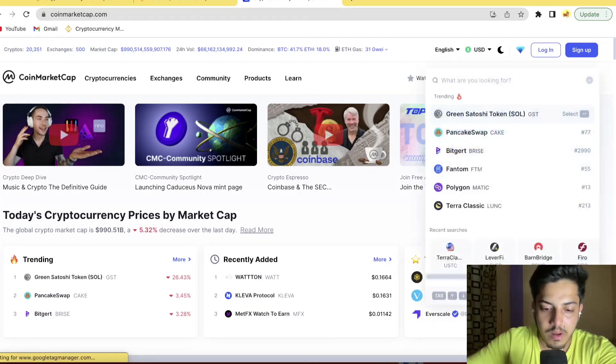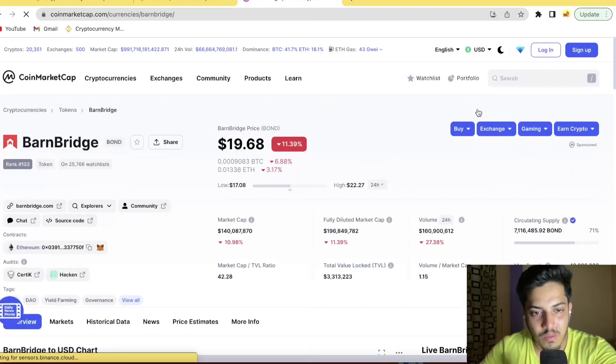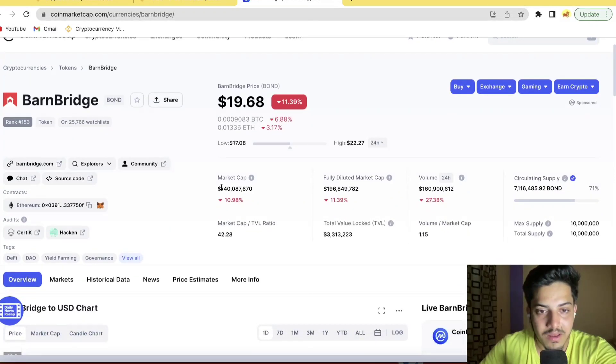Let's talk about the fundamental part. The best part about this token is the market cap — it's a very small market cap at $140 million. Volume is very much less at $160 million in the market. Supply is very much limited — only 7 million tokens here.